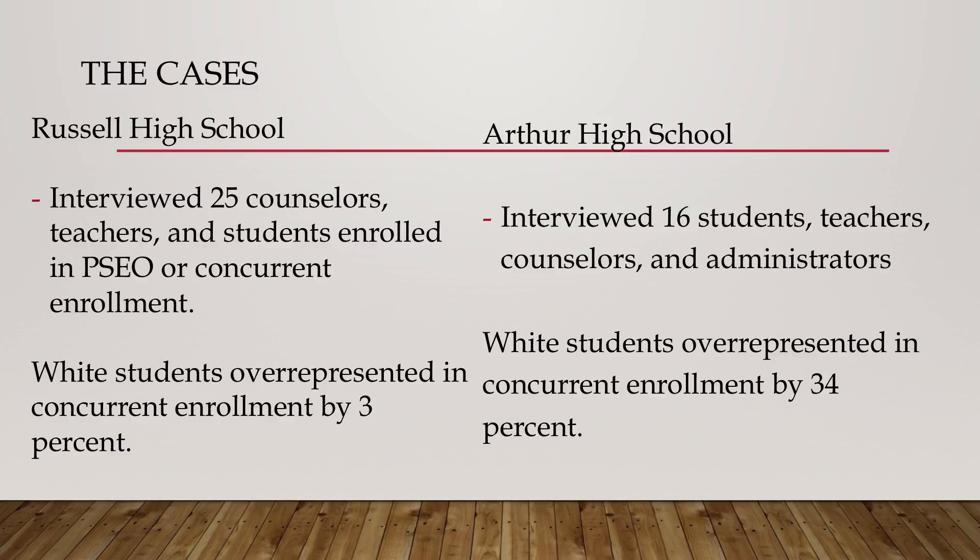The other high school was Arthur High School. I interviewed 16 students, teachers, counselors, and administrators. There, white students were overrepresented by 34%. The school's population was 75% students of color, meaning 25% white students — yet 59% of concurrent enrollment participants were white students. That made Arthur my non-exemplar school.